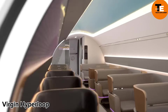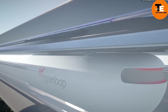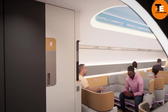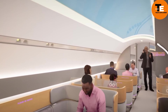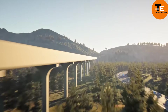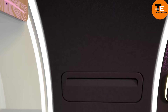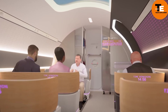Virgin Hyperloop plans to transform transportation with electric-powered, magnetically levitated pods traveling in near-vacuum tubes at speeds up to 670 miles per hour. This could cut travel time between San Francisco and Los Angeles from 6 hours to 30 minutes. The system aims to be safe, efficient, and environmentally friendly. While still in the planning phase, pricing is expected to compete with airfare and high-speed rail, with the goal to launch passenger services in the 2030s pending regulatory approvals.